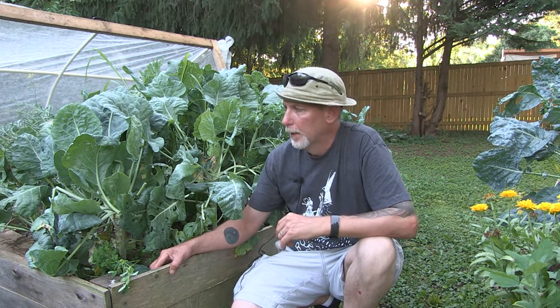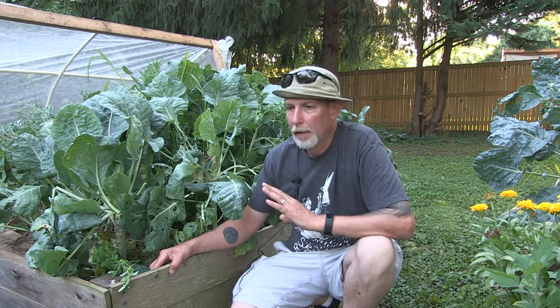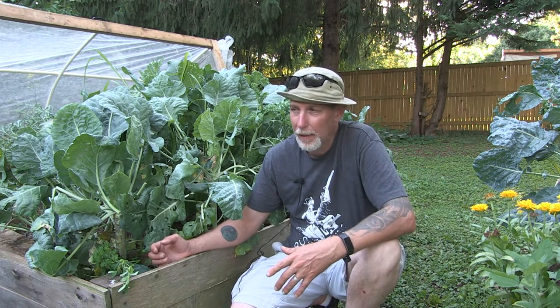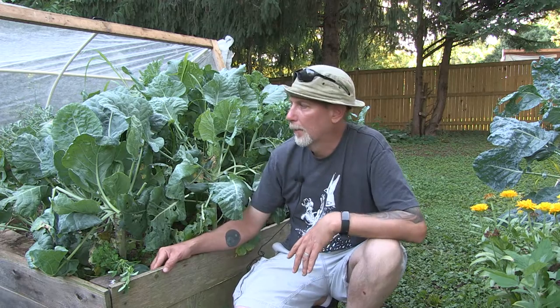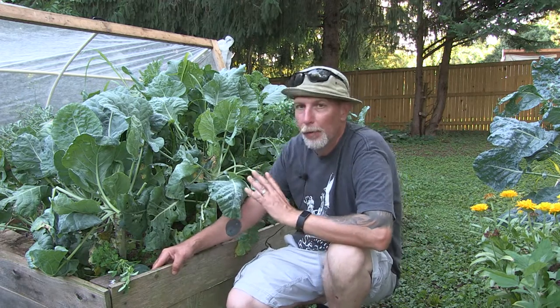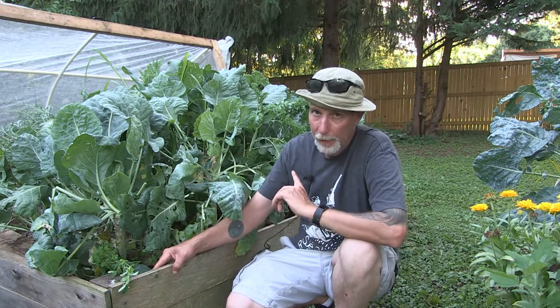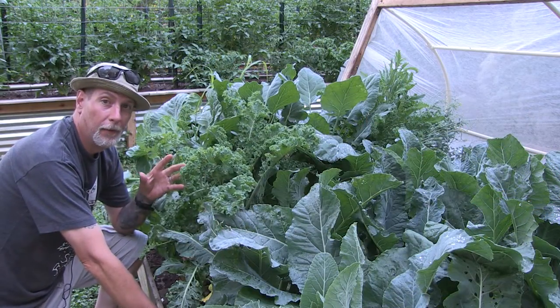We've had a weird spring and early summer — it goes from three days of 95–98 degrees with high humidity, then three days later it's 70 degrees and 50 degrees at night. There's been a lot of weird back and forth, but I was still able to be successful growing some cauliflower. I've been growing this stuff in a hoop bed.